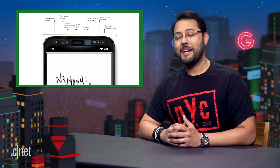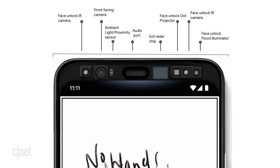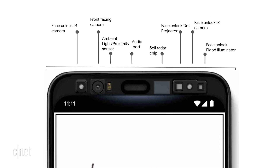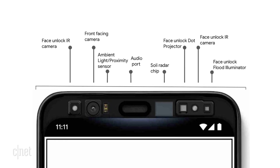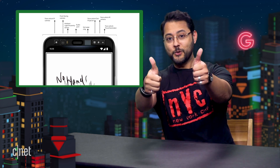Google detailed what is embedded in the top bezel of the Pixel 4 from left to right: a face unlock IR camera, a front-facing camera, ambient light/proximity sensor, an audio port, the Soli radar chip, the face unlock dot projector, the face unlock IR camera, and the face unlock flood illuminator. That's a lot of tech crammed into a phone. Kudos to Google for not bothering with a notch, because it would have been enormous.